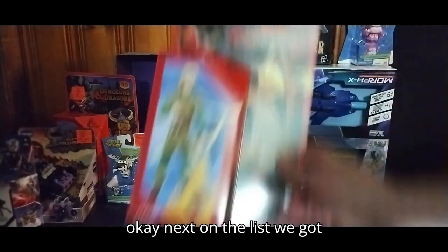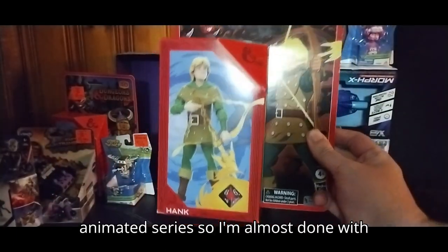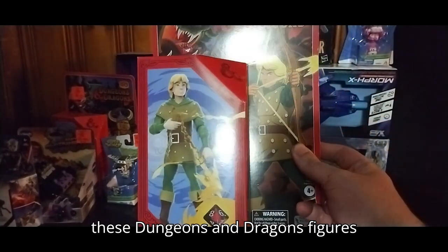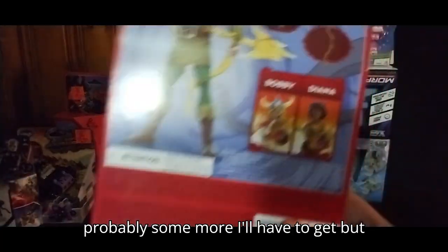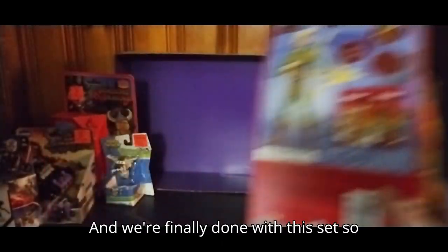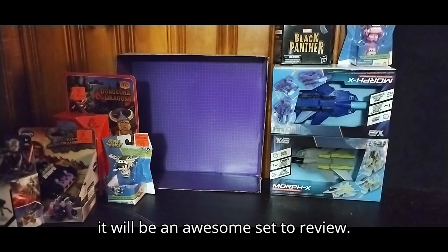Next on the list, we got Hank from Dungeons and Dragons: The Animated Series. I'm almost done with these Dungeons and Dragons figures — I am collecting these and there are probably some more I'll have to get. But we got Diana, we got Bobby and Uni, and we're finally done with this set. It'll be an awesome set to review.